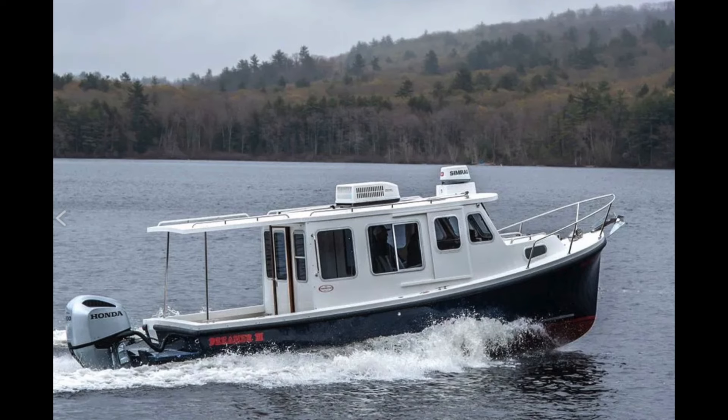Here at Cruising Calypso we like to bring you cruising boats from different sizes and different price ranges. This week the Eastern 246 is an interesting pocket cruiser with a utilitarian flair.